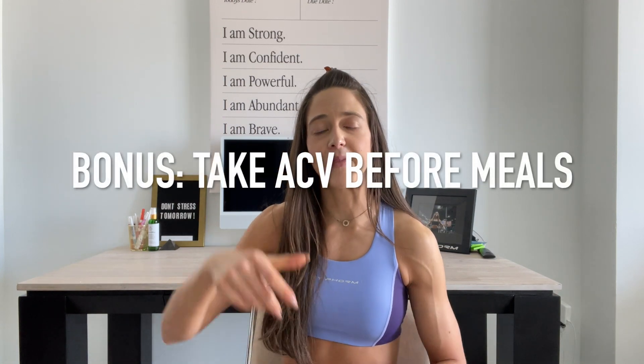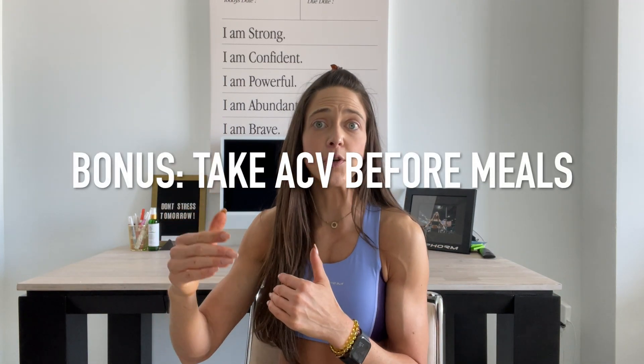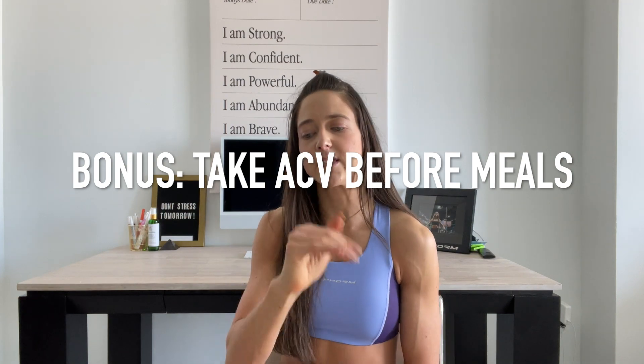My bonus tip is adding in apple cider vinegar — I love Bragg's. I do a teaspoon to a tablespoon before every meal, always starting off small. If you're adding in anything, always start small, see how your body responds, and slowly work from there. I'm not a doctor, so always talk to your doctor before trying anything — I'm just sharing my experience.